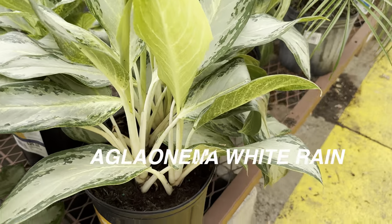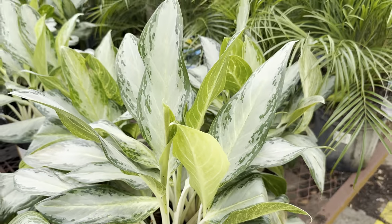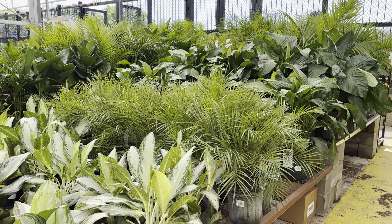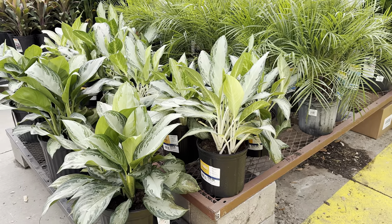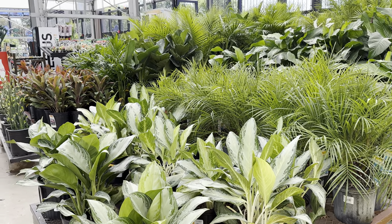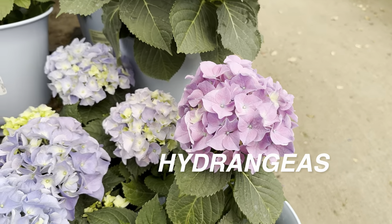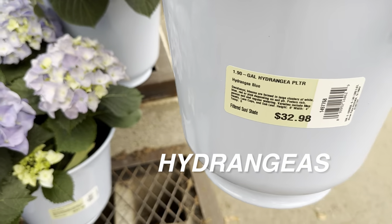Aglonemas have so many variety shapes, sizes, leaf textures, and even stem colors. I love a wide-stem aglonema — they're gorgeous. They have so many varieties, can tolerate lower light conditions, and they thrive better when you underwater them. I consider myself an underwaterer — not because I don't want to water my plants, but because I'm very busy every single day.